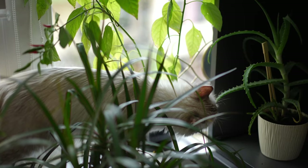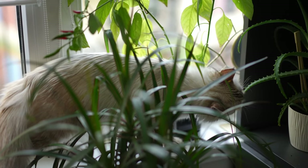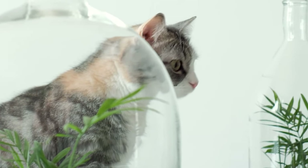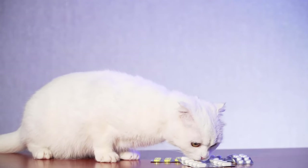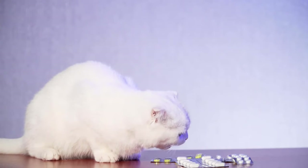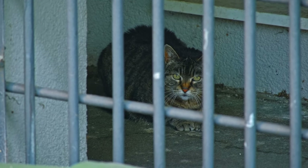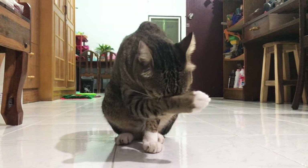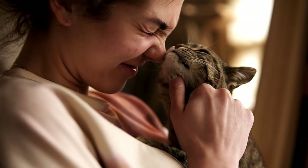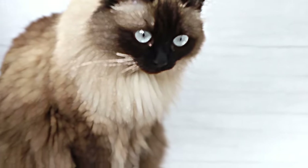It's important to note that some plants we love, such as lilies, poinsettias, and philodendrons, can cause serious health issues like kidney failure in cats. Always check if a plant is safe before bringing it home. Ensuring the safety of our feline friends involves vigilance and knowledge about the hidden dangers they face — from common household hazards to toxic plants and foods. Preventing cat poisoning starts with us. By educating ourselves on what is safe and unsafe for our pets, we can take meaningful steps towards keeping them happy and healthy. A little precaution goes a long way in safeguarding our beloved cats from harm. Let's commit to making our homes a safe haven for them.